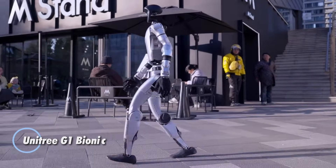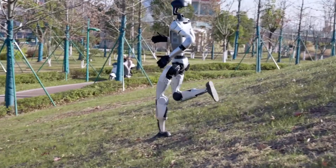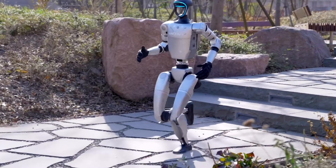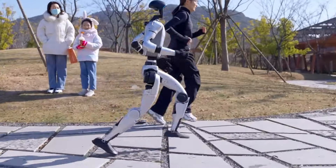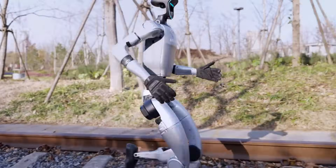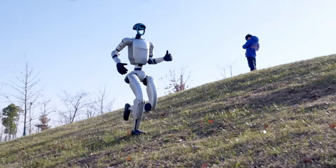The Unitree G1 Bionic Agile upgrade takes humanoid robotics to the next level. With advanced agility, the G1 smoothly navigates uneven surfaces and complex terrains. Equipped with 23 degrees of freedom, a Livox MID-360 LiDAR, and an Intel RealSense D435 camera, it offers precise 3D vision for exceptional accuracy in real-world applications.